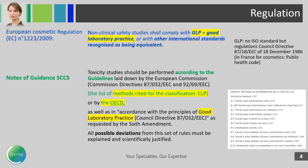First of all, the non-clinical safety studies shall comply with GLPs, the good laboratory practices. In the notes of guidance of the SCCS, it is said that toxicity studies should be performed according to the guidelines published by the European Commission as methods cited for the classification — the European CLPs — or they could be the OECD technical guidance. Of course, they should be done according to GLPs, with some possible deviations, provided it is explained and scientifically justified.